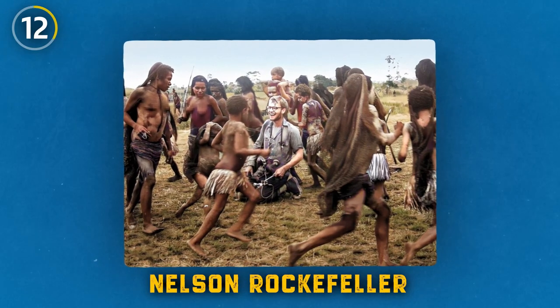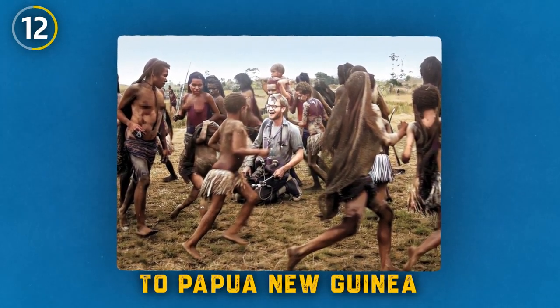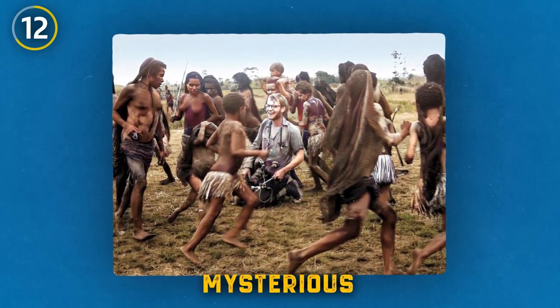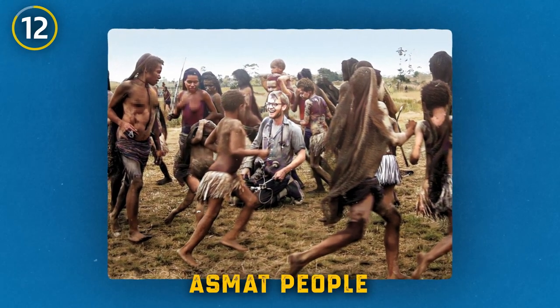This photo from May 1960 shows Michael Rockefeller, son of future U.S. Vice President Nelson Rockefeller, smiling during his first trip to Papua New Guinea. Unfortunately, this journey would later lead to his mysterious disappearance. It's believed he was eaten by the Asmat people, a group known for their cannibalistic rituals.